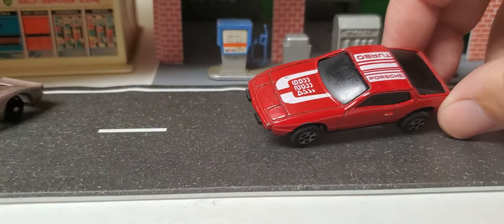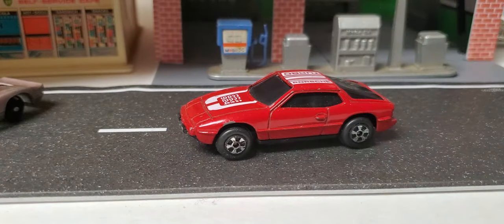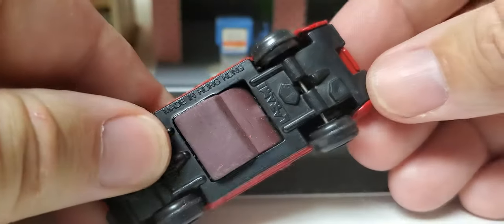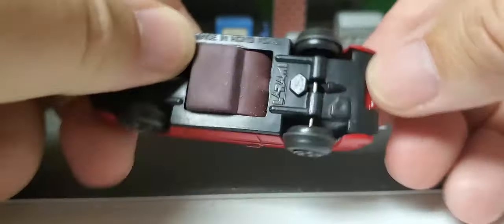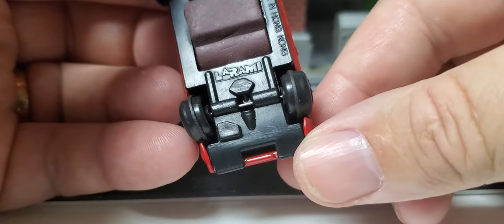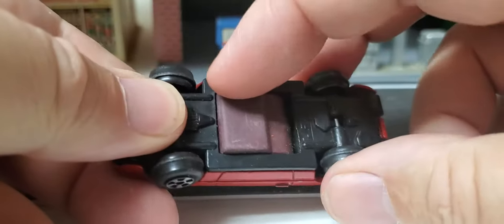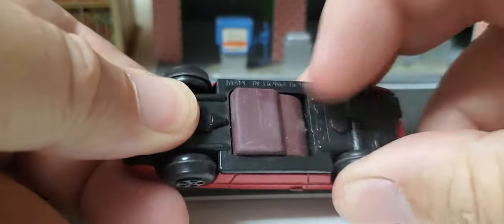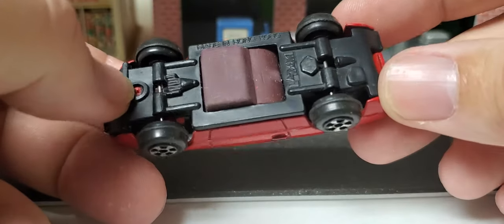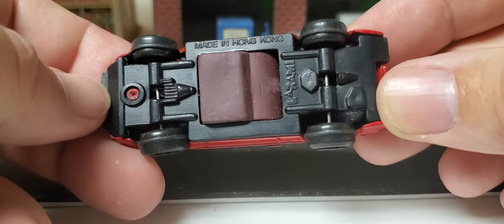There's something kind of oddball — a little Porsche 924. It's got racing champion wheels on it but look what's on the bottom — I'm totally confused on this. Anyone figure out what that is? LARAMI, made in Hong Kong. This here is like a racer — maybe you race on paper and it leaves pencil marks. Anybody know about this car, let me know.